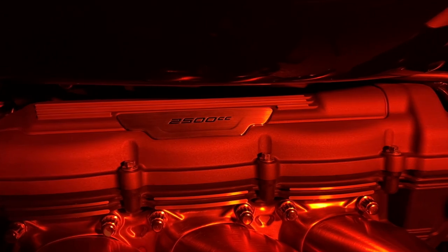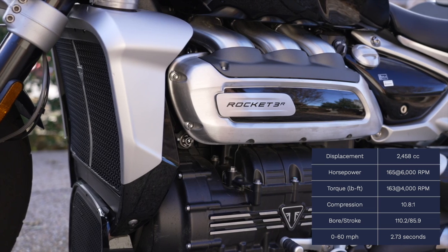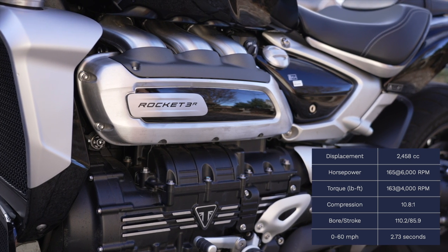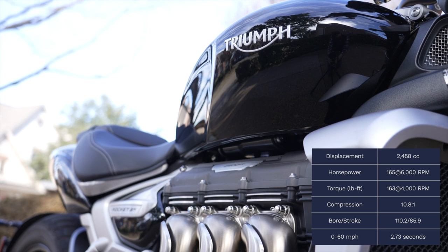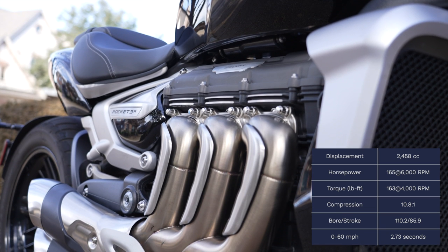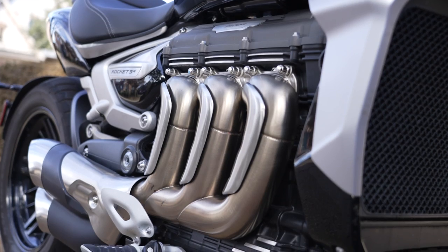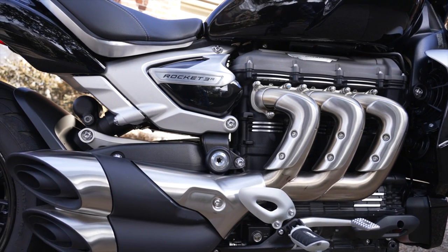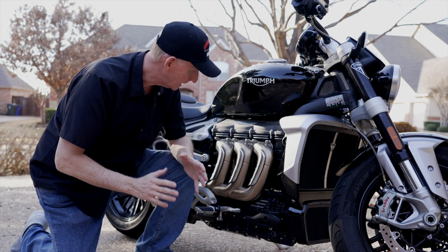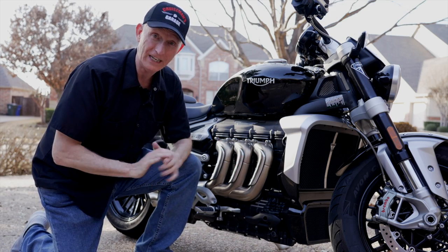That power is coming from this 2,458cc — that's right, 2.5 liter inline three-cylinder engine with 10.8 to 1 compression. This thing puts out 165 horsepower at 6,000 RPM and 163 pound-feet of torque at only 4,000 RPM. That's the highest torque, so Triumph tells us, of any production motorcycle — and I believe it. It's also the largest production engine on any motorcycle being produced today. This thing is literally a beast. It is massive, it's intimidating, and it's a ride like none other you'll find anywhere else.